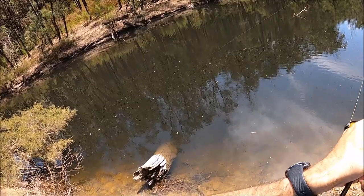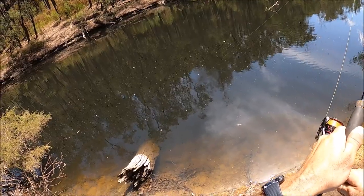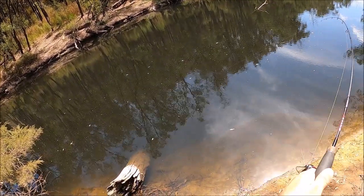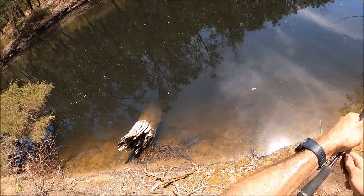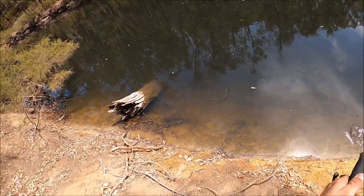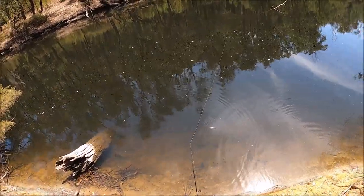Just hooked another one. Feels alright, probably another 30. Pulling a little bit of drag. Oh, he's got me in a snag. Oh, he's out. Oh, there's two big ones with him! Oh my god. He's taking me into a snag. He just let go. They were good ones. There's two of them — see if I can get them again.